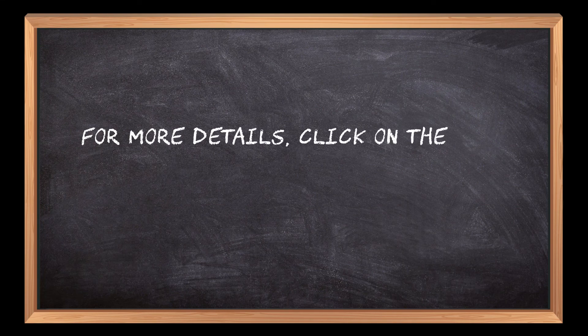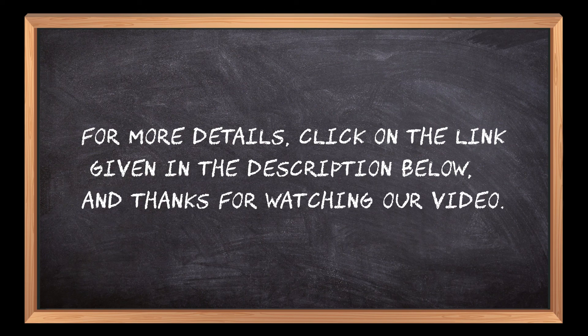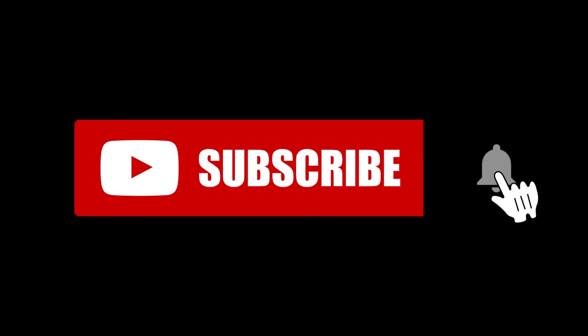For more details, click on the link given in the description below, and thanks for watching our video. If you are new here, please subscribe to our channel and hit the bell icon. For more information, visit www.fema.org.